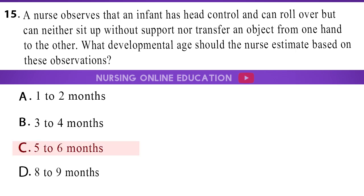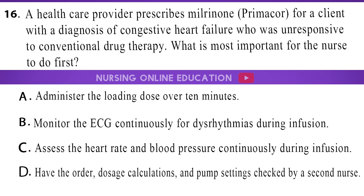The answer is option C, 5-6 months. 16. A healthcare provider prescribes milrinone (Primacor) for a client with a diagnosis of congestive heart failure who is unresponsive to conventional drug therapy. What is most important for the nurse to do first? A. Administer the loading dose over 10 minutes. B. Monitor the ECG continuously for dysrhythmias during infusion. C. Assess the heart rate and blood pressure continuously during infusion. D. Have the order, dosage calculations, and pump settings checked by a second nurse.